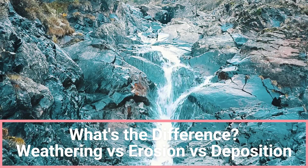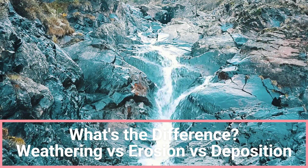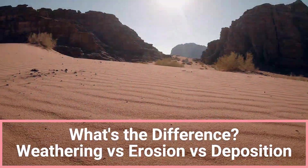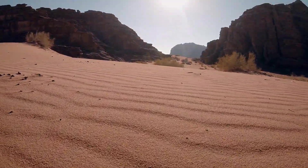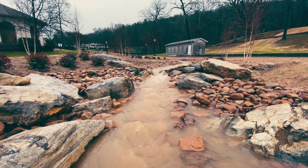Welcome to Magfar Online, where curiosity turns into clarity. Today's episode is part of our ongoing series on Earth's changing surface, and we're exploring the powerful trio that constantly reshapes our world — weathering, erosion, and deposition. Ever wondered how soil disappears from hillsides after heavy rain, or what happens to all that material once it's washed away?